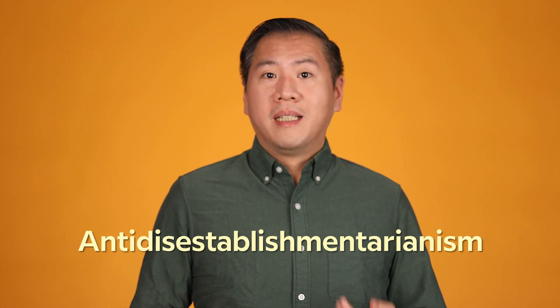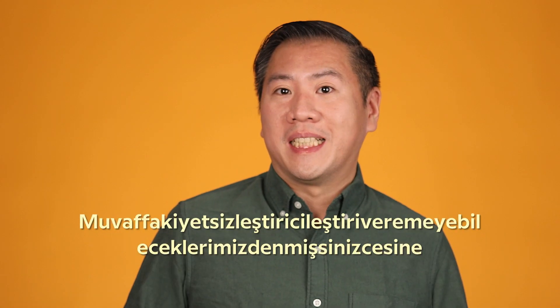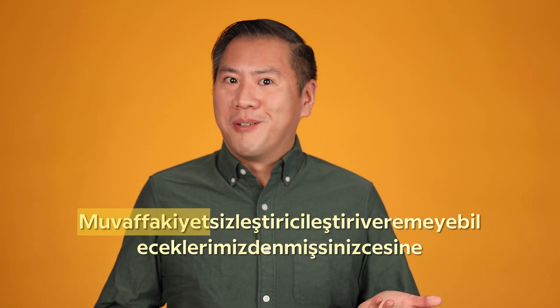An example in English is 'antidisestablishmentarianism.' At 28 letters, it's sometimes called the longest word in English. The longest word in Turkish? 70 letters. It starts with the word for success — 'muvaffakiyet' — and just keeps going.